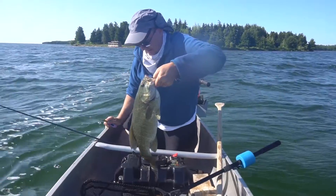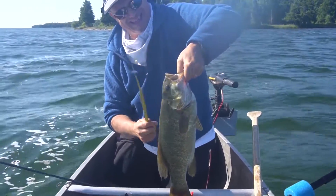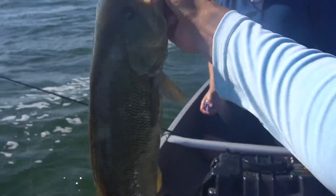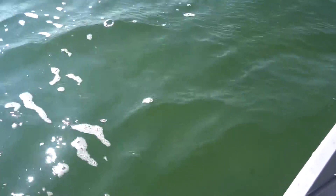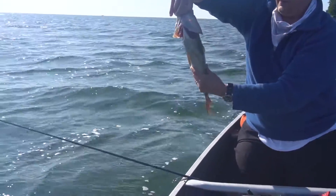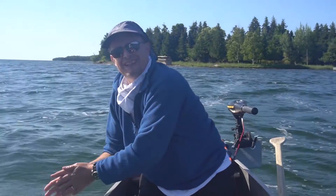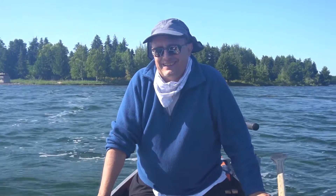My dad's got a very nice fish on, probably pushing four pounds. 21 and a half inches. Let me get a lip on him — a beast. That is a very nice fish. Our scale is not working currently, but I'm putting that right at four flat. 21 inches. That is a massive PB for my dad. His previous PB was two-eight smallmouth, so it's a huge improvement.